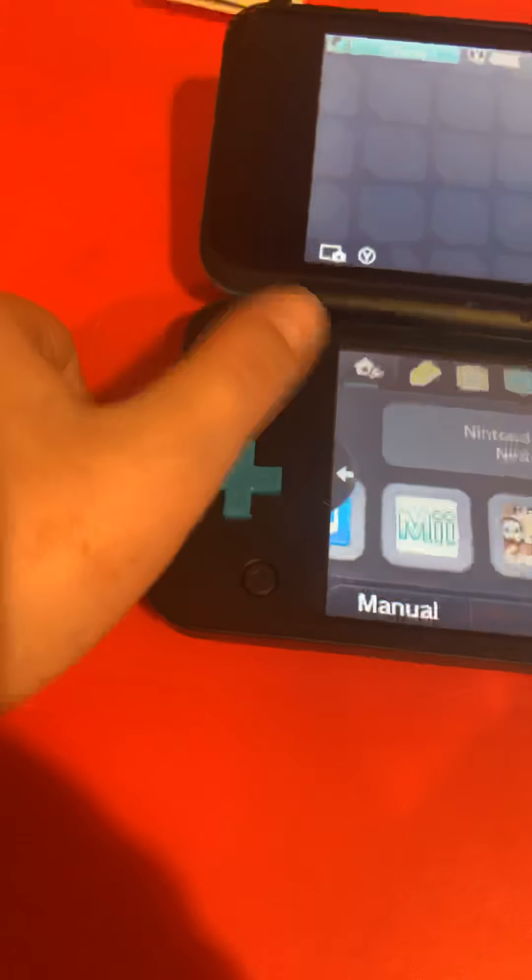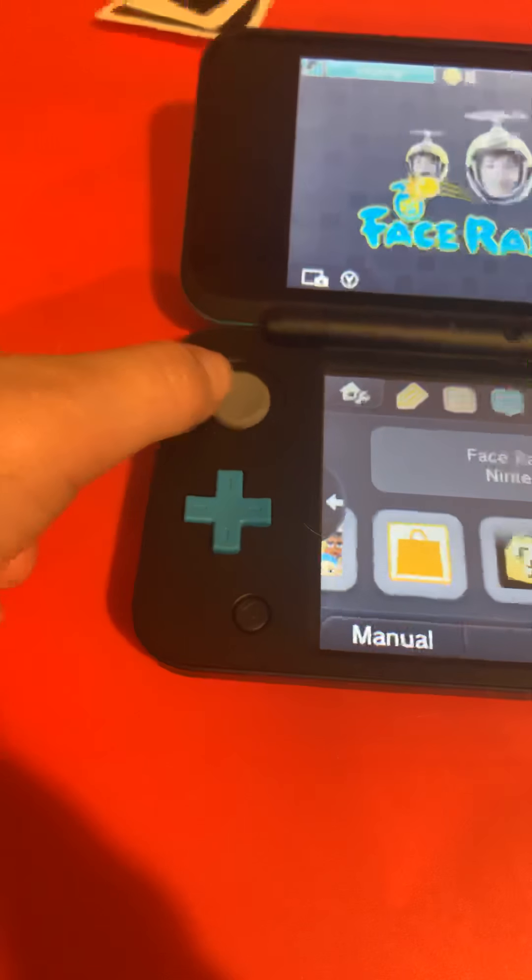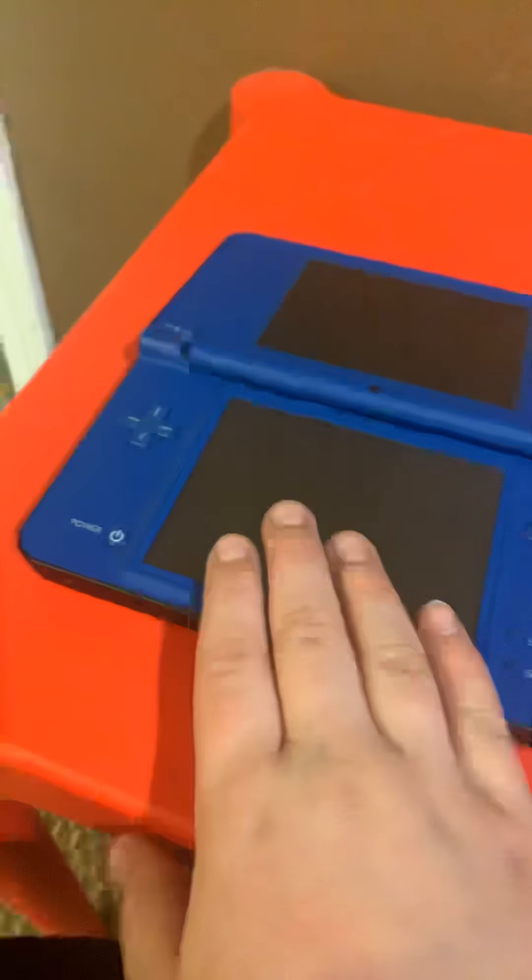The DSi XL doesn't have Mii Maker, Mii Plaza, eShop, AR, or many other features. It's a cool system, but it doesn't have the same features as the new Nintendo 2DS XL. Both are affordable systems, though.